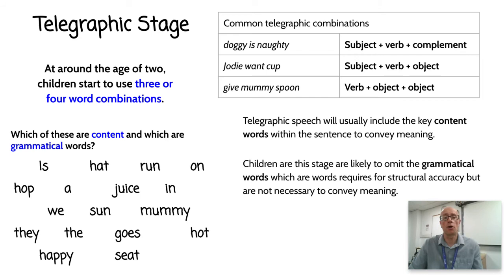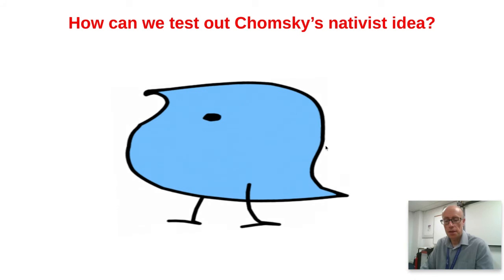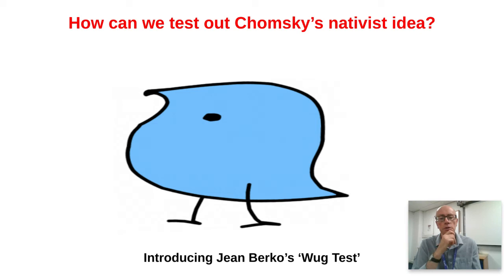Chomsky says children have an innate capacity to unlock the secrets of English grammar — you just need to expose a child to language and they'll pick up the structures. How could we test this experimentally? The answer is through Jean Berko's famous 1958 Wug Test. Here is a 'wug' — I'm going to introduce you to Berko's test. Get a pen and paper and write down answers to the following questions.